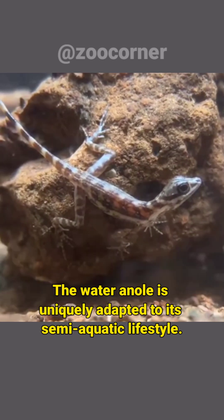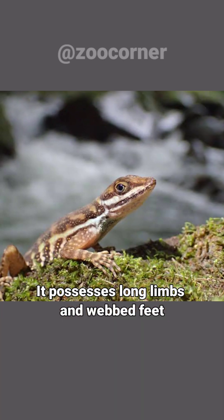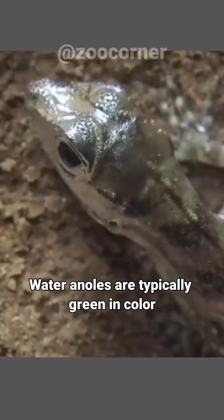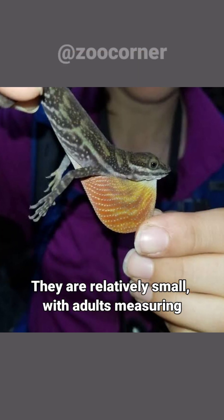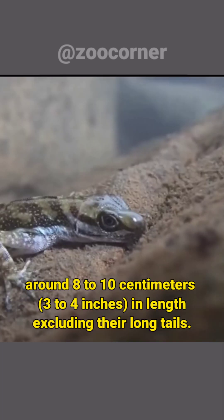The water anole is uniquely adapted to its semi-aquatic lifestyle. It possesses long limbs and webbed feet, which allow it to swim and maneuver effectively in water. Water anoles are typically green in color, which helps them blend into their rainforest habitat. They are relatively small, with adults measuring around 8 to 10 centimeters (3 to 4 inches) in length, excluding their long tails.